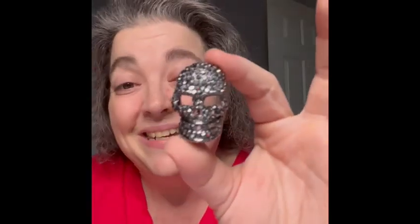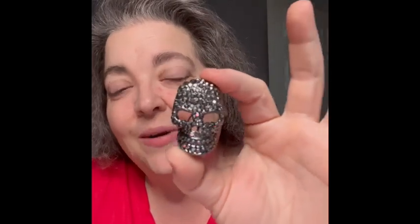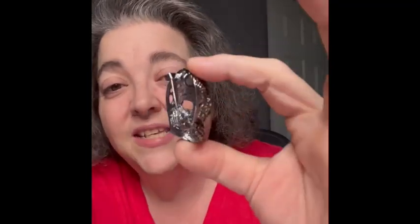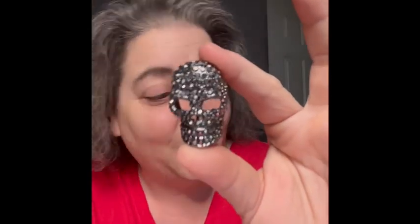I am also going to bring this brooch pendant piece — it is a skull, but look how it shines. It is so nice. It does have a C-clasp for the closure and it does have some weight to it, but it is awesome. I'll be bringing that.